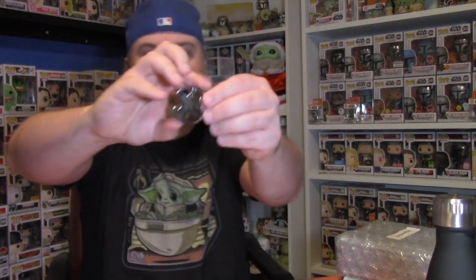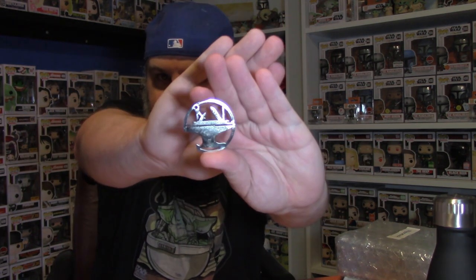Inside this little envelope there is something very hard. It's a Hacksmith Industries keychain slash bottle opener — you can see it right there. I'll throw that on my keys because you never know when you might need a bottle opener. That looks really nice — awesome!